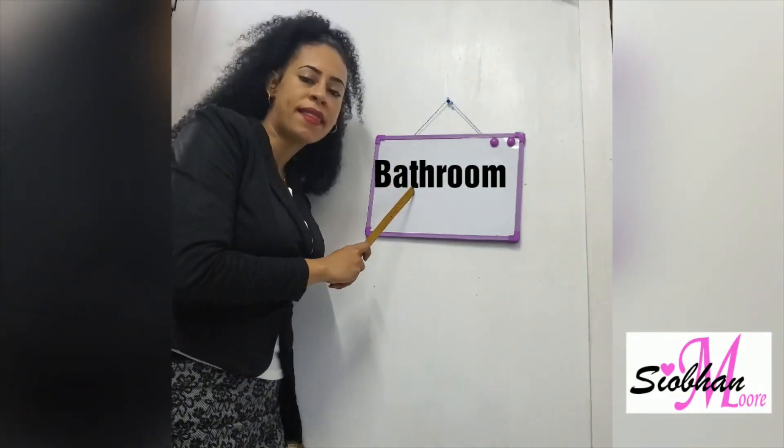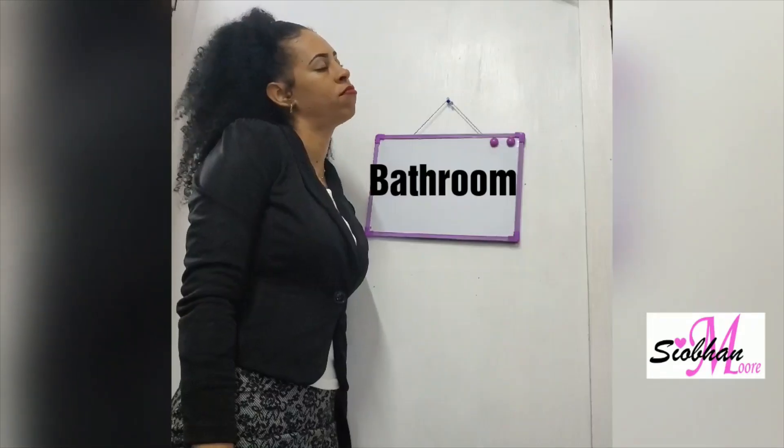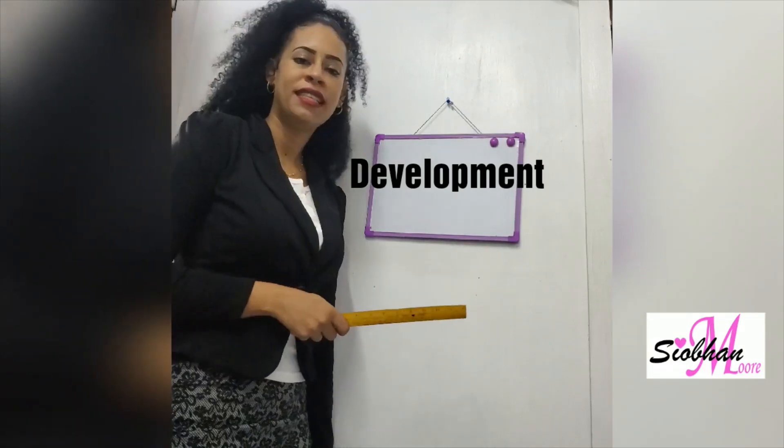Bathroom, bathroom, bathroom. Alright, let us try a different letter.